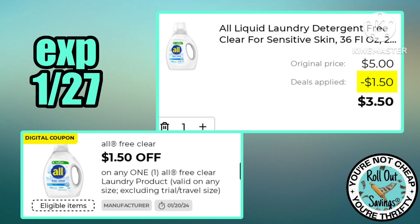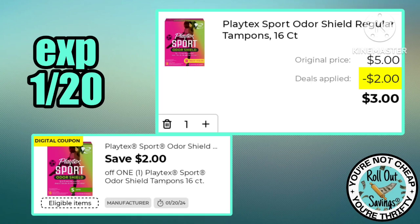This $1.50 off one All Free & Clear is working on the five-dollar jug, making that just $3.50. We have a two dollars off one Playtex making the 16-count Playtex Sport just three dollars.